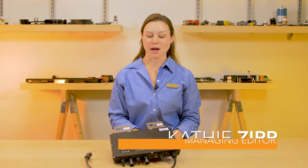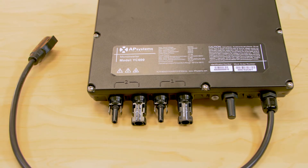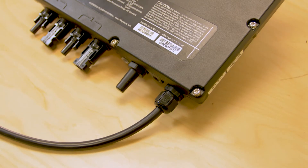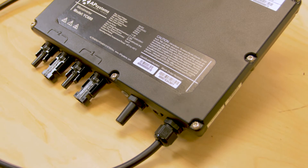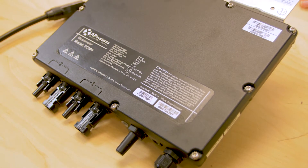Hi, I'm Kathy Zitt, Managing Editor of Solar Power World Magazine, and today we're looking at the YC600 microinverter from AP Systems. The company introduced this inverter at SPI this year, and if you're familiar with AP Systems products, you know how each microinverter can attach to more than one module. So you only need one YC600 per two modules.